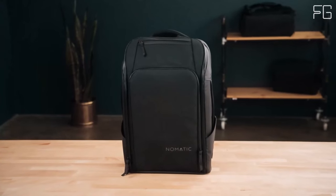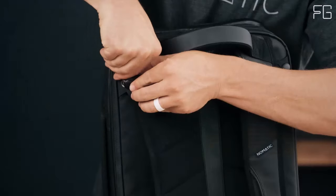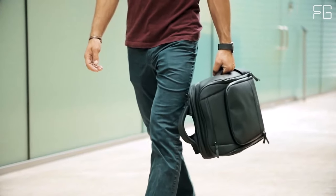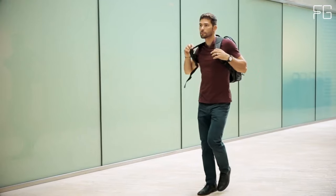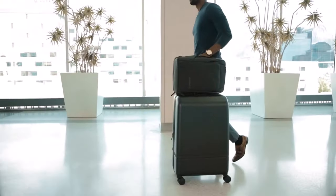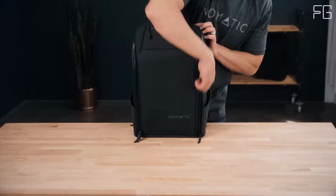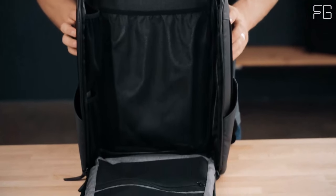Safety and protection are paramount when you travel. The Nomadic Travel Pack is equipped with anti-theft pockets, providing peace of mind knowing that your belongings are secure. Additionally, it is highly water-resistant, ensuring your gear remains dry even in unpredictable weather conditions. This travel backpack is flight-approved, making it an excellent carry-on companion.